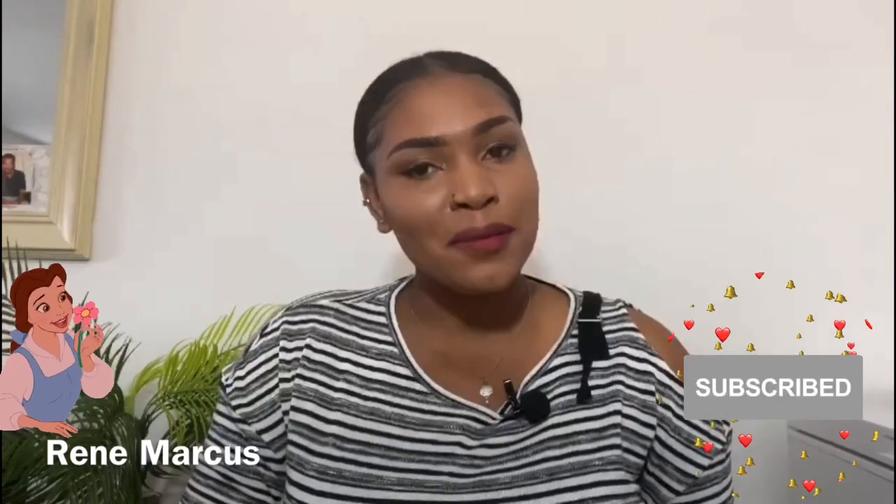Welcome back to my channel, it's Rana Marcos. Thank you so very much for tuning in, and if you're new to my channel please do me that favour and press that subscribe button. Don't forget to like, share and of course subscribe.